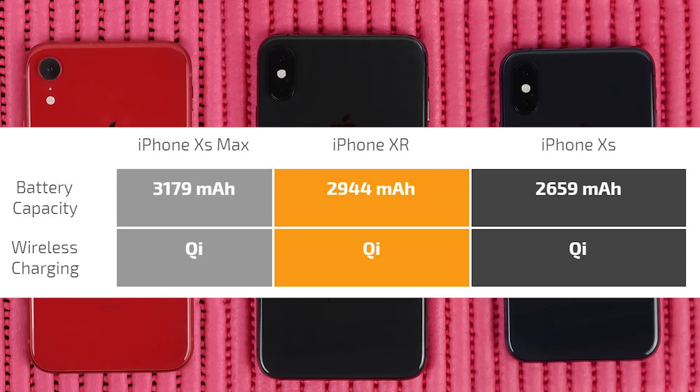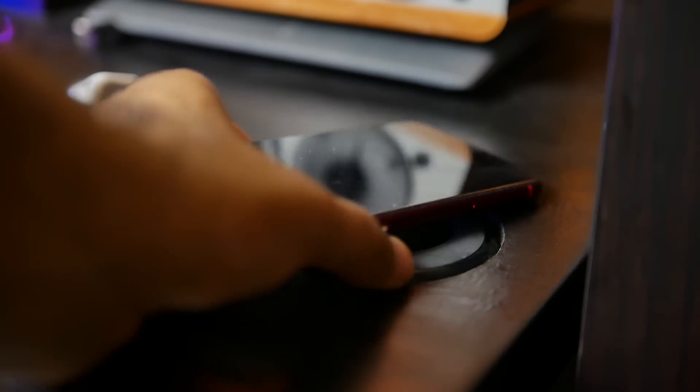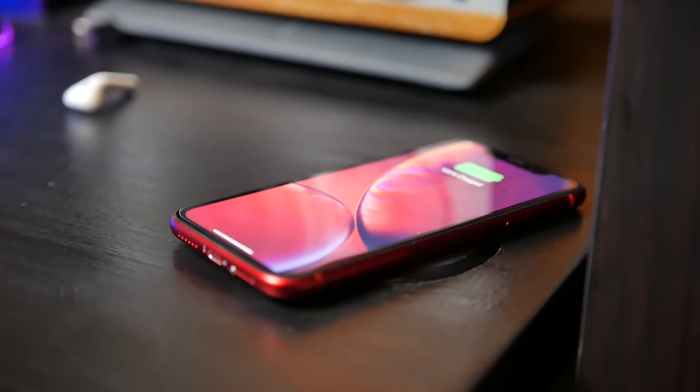Let's talk about the actual specifications and capacity of each smartphone. The biggest battery is actually on the XS Max, with a capacity of 3,179 mAh. The second largest is the XR at 2,944 mAh, and the smallest is on the XS at 2,659 mAh. All three iPhones have Qi wireless charging enabled.